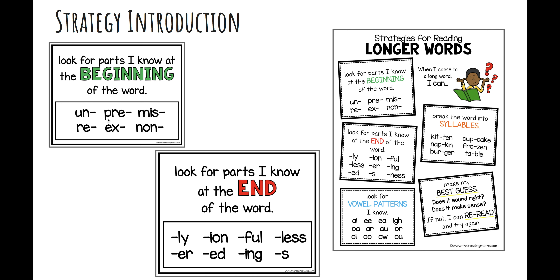Specifically, we're going to look for common beginnings like 'pre' or 're,' and common endings like 'ful,' 'less,' or 'ing,' and we're going to focus on the base word first. When you get to a long word, you can sometimes take the word apart. One way to take it apart is to take off the beginning, or the prefix, or the ending, or the suffix.